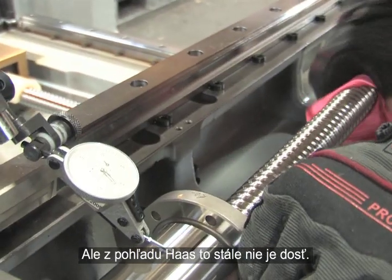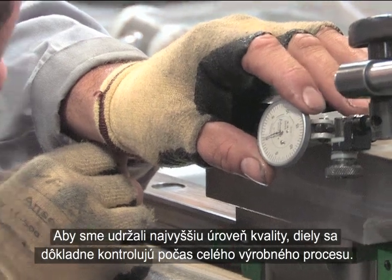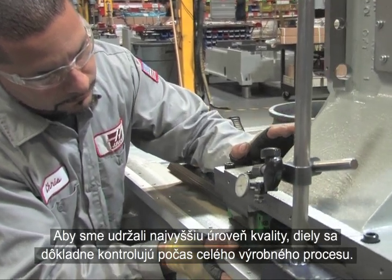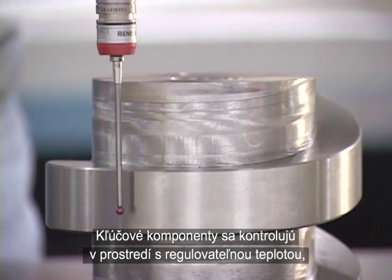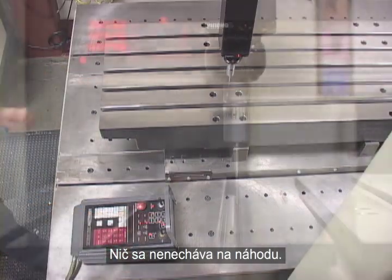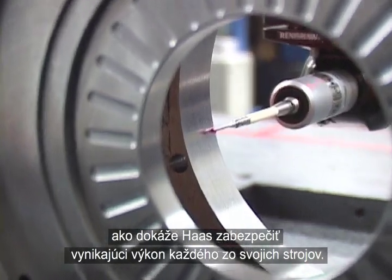From the Haas perspective, this is not enough. In order to maintain the highest level of quality, parts are thoroughly inspected throughout the manufacturing process. Critical components are inspected in a temperature-controlled environment to ensure all measurements are accurate and consistent. Nothing is left to chance. This level of quality assurance is the only way Haas can ensure that every machine is a top performer.